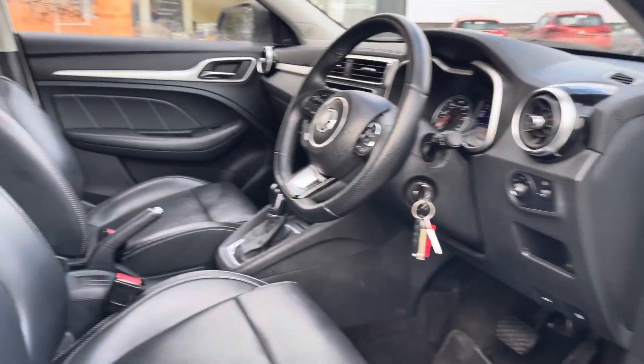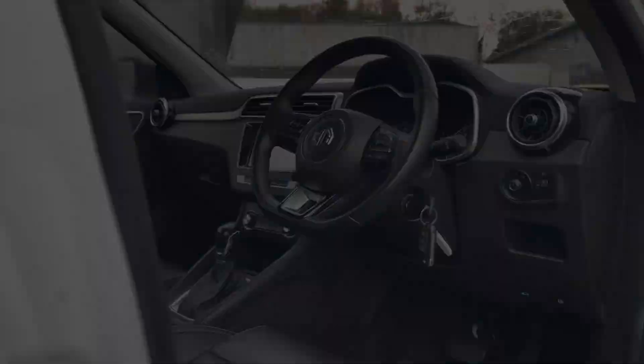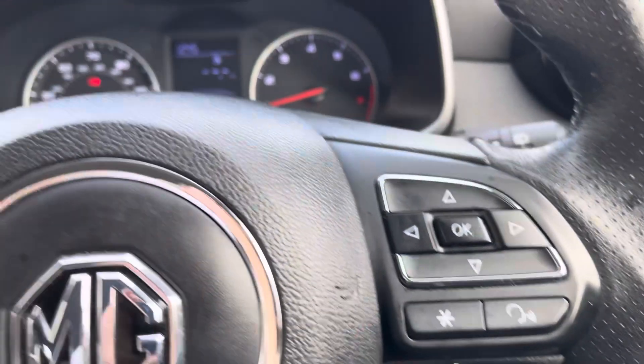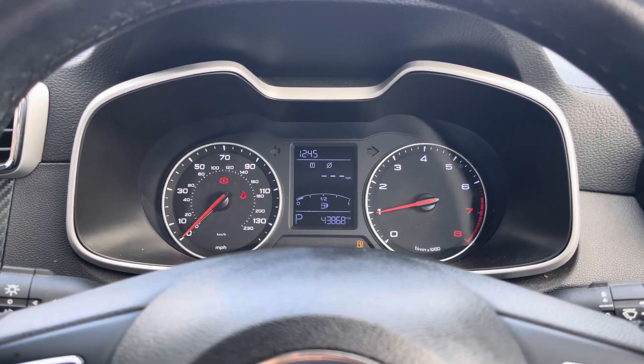Heading into the front interior, the cabin is nice and spacious for both driver and passenger, with the driver having access to a multifunction steering wheel. On the left side you've got basic volume and hands-free call options, and on the right you can use these buttons to navigate trip computer information on your driver display.